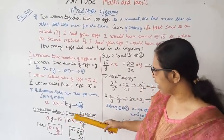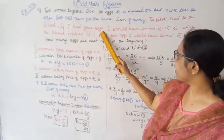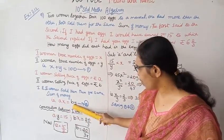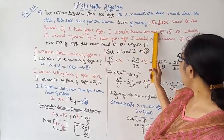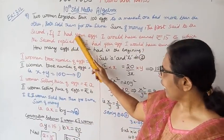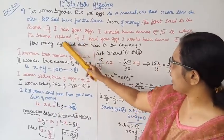Now there is a conversation between the first woman and the second woman. The first woman said to the second: if I had your eggs, I would have earned 15 rupees. So a divided by y equals 15, meaning a times y equals 15.